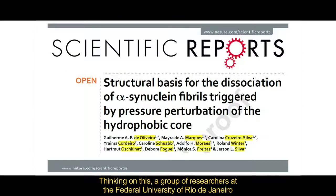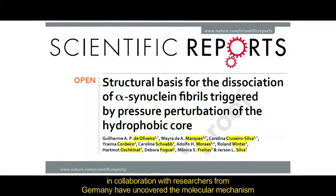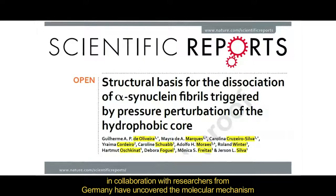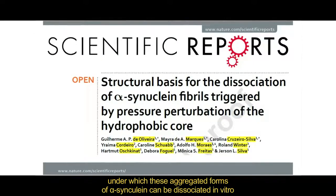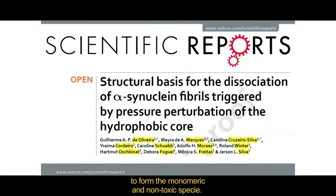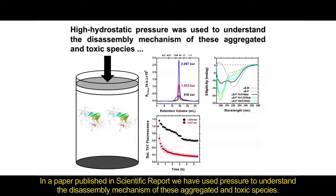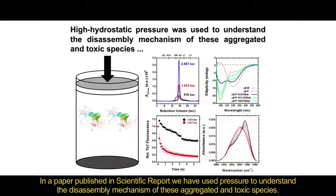Thinking on this, a group of researchers at the Federal University of Rio de Janeiro, in collaboration with researchers from Germany, have uncovered the molecular mechanisms by which these aggregated forms of alpha-synuclein can be dissociated in vitro to form the monomeric and non-toxic species. In a paper published in Scientific Reports, we have used pressure to understand the disassembly mechanism of these aggregated and toxic species.